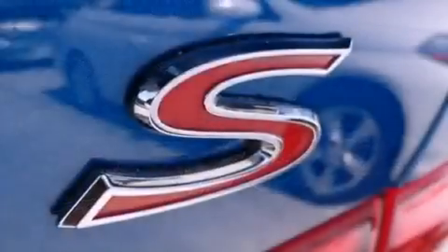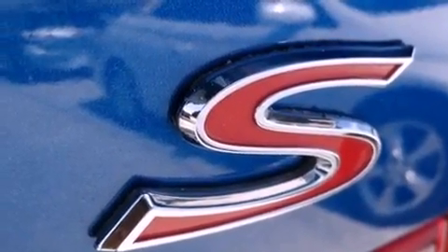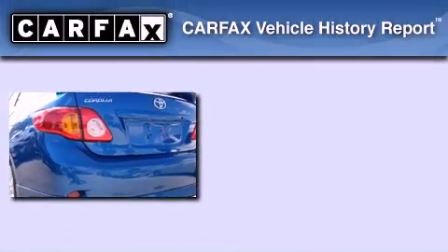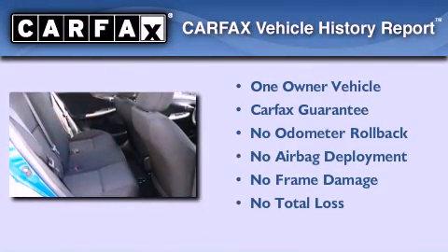With an EPA estimated rating of 34 miles per gallon on the highway, this automobile pays off in the long run. This sedan has had only one owner and it qualifies for the Carfax buyback guarantee.